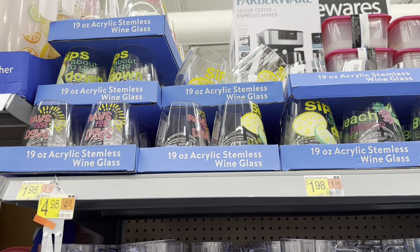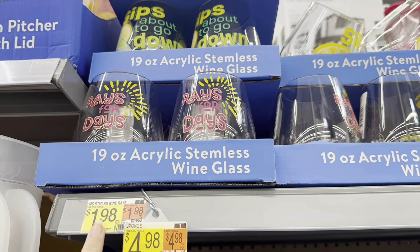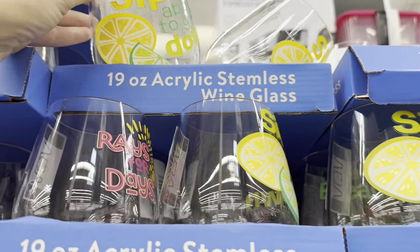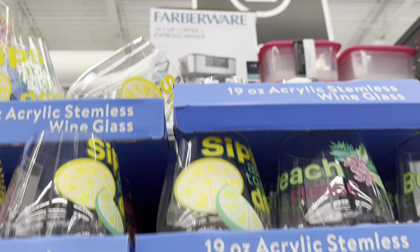Have you seen the new summer collection? Look — Rays for Days. They're plastic for $1.98. What's this say? Sip — sip's about to go down! And that one says Beach Please. You have these plastic 21-ounce tumblers for $1.98. Look how cute these are — these are color-changing for $2.